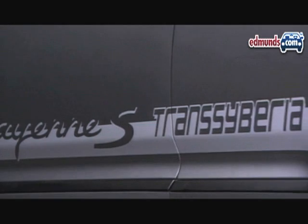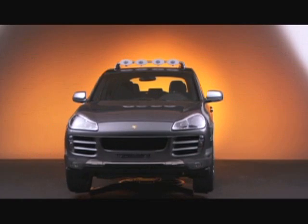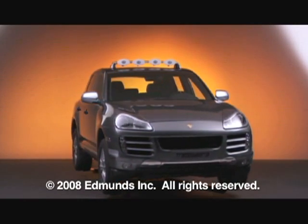The Porsche Cayenne S Trans-Siberia will be on sale in the U.S. by early spring and priced at just over $70,000. But don't look for this version to show up on every street corner — only 600 will be available to U.S. buyers.